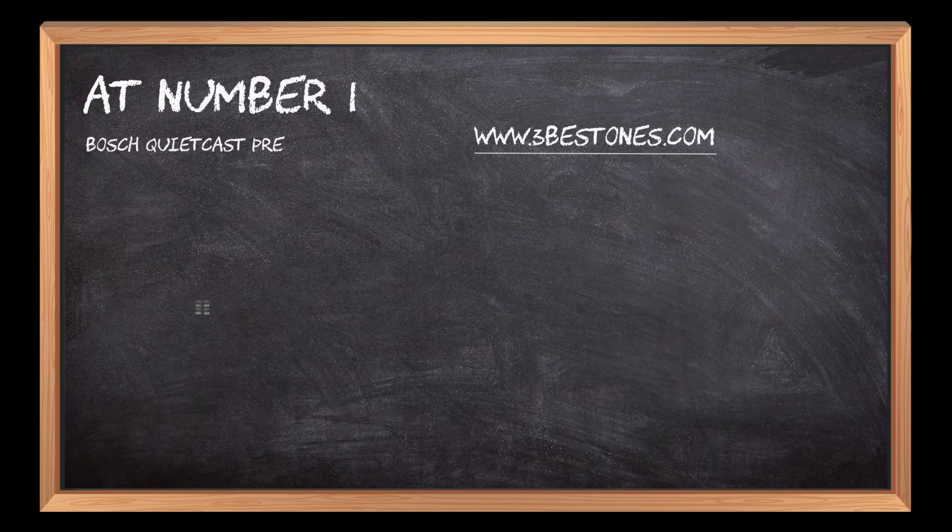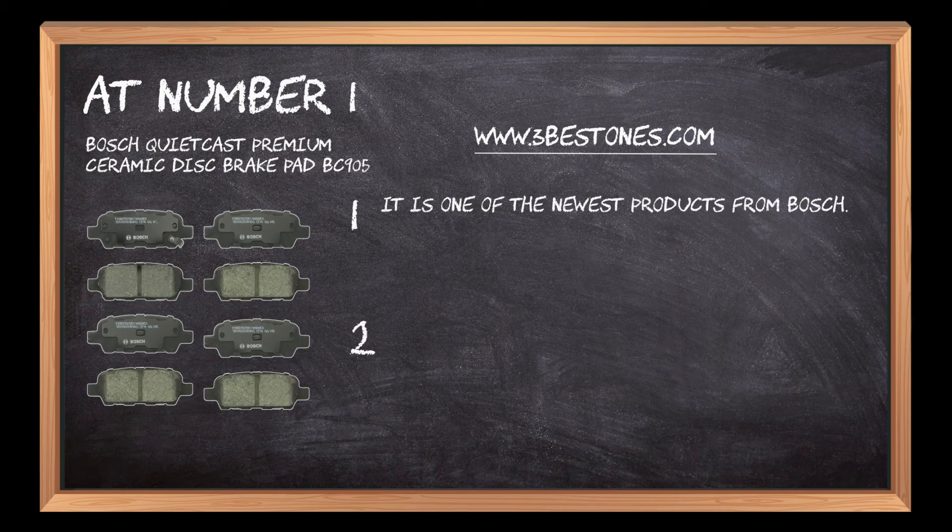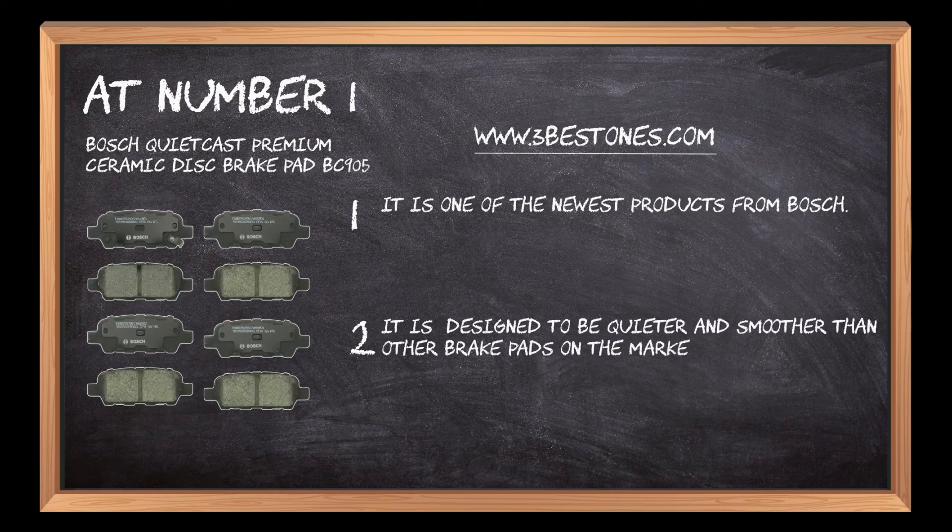At number 1: Bosch QuietCast Premium Ceramic Disc Brake Pad BC905. It is one of the newest products from Bosch. It is designed to be quieter and smoother than other brake pads on the market, which means less noise pollution for you and your neighbors.